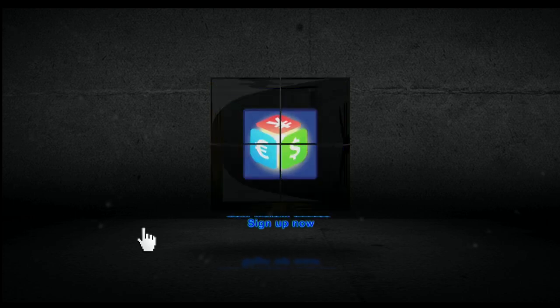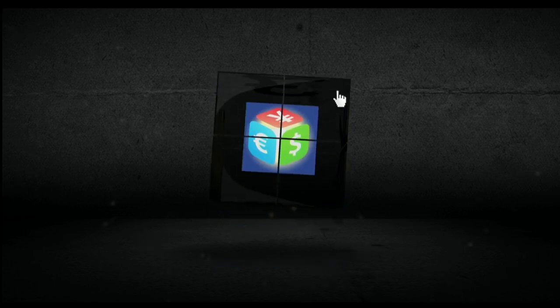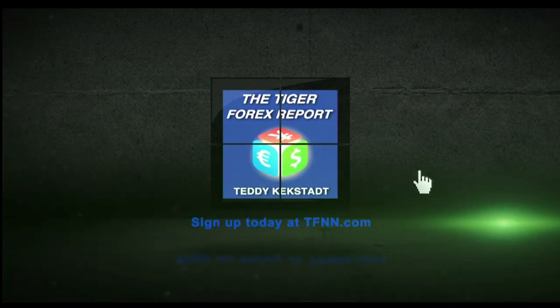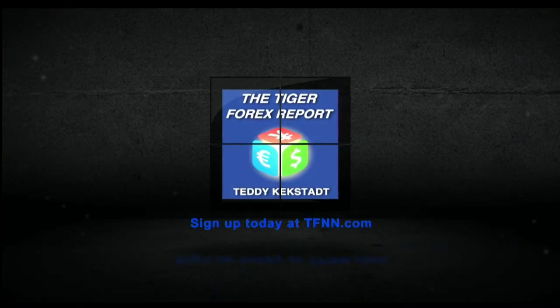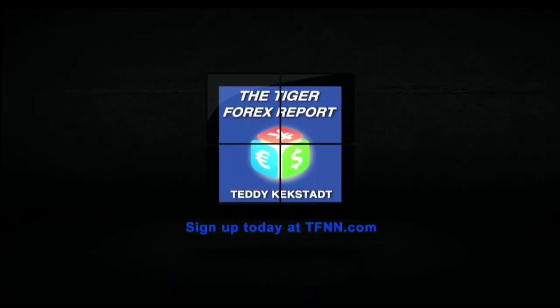When you sign up for the Tiger Forex report, you also gain instant access to Teddy's 60-minute webinar archive he just hosted, Forex Strategies and Fundamentals: What is Behind the Tiger Forex Report. For all the details and to start your 30-day Tiger Forex Report subscription today, visit the front page of TFNN.com. TFNN Educating Investors.